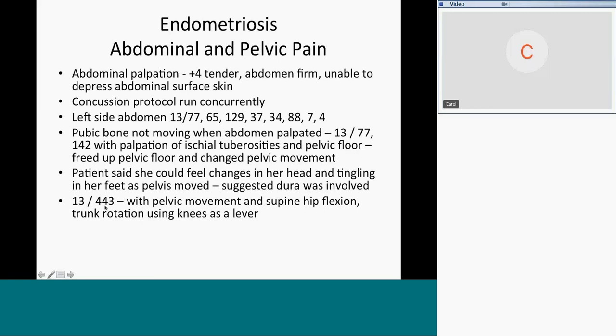So we switched to scarring in the dura — 13 and 443 — and did pelvic mobilization. She was laying on her back, and I brought her hip up while running scarring in the dura, flexed her hips, then brought one knee up and rotated her trunk to release the adhesions in the dura. She's 38 and hasn't moved her pelvis for 20 years — the dura has gotten used to not moving. When we did hip flexion and trunk rotation using the knees as a lever, it was sort of magic.